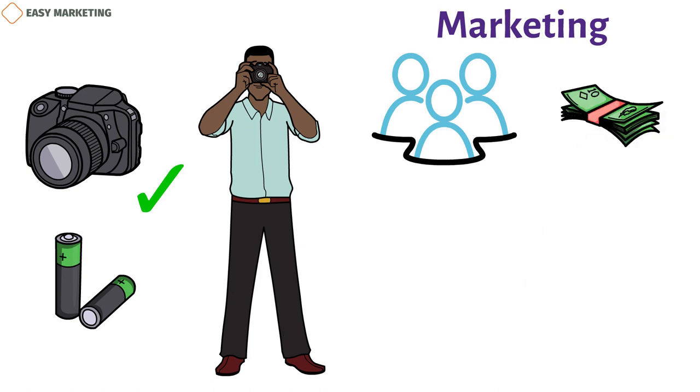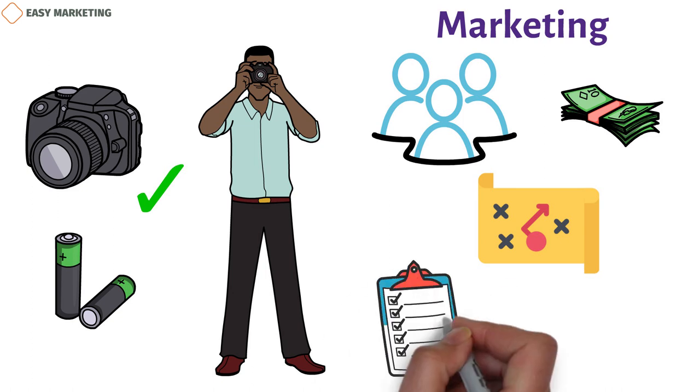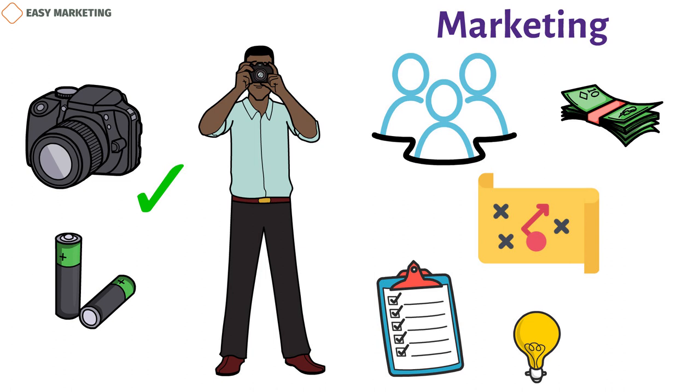Whether you're just starting out or have a business that's been around for a while, it's important to make a marketing plan that spells out your goals and what you need to do to reach them. Marketing plans can help you order the steps you need to take, give you an idea of how much they might cost, and point you in the right direction.